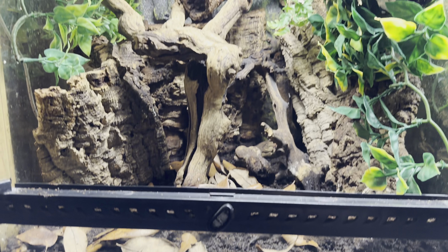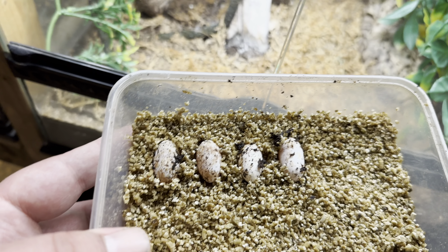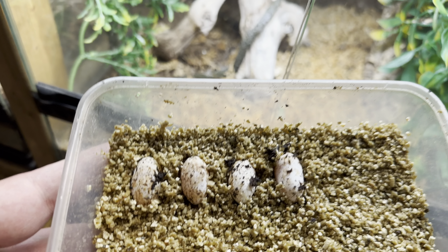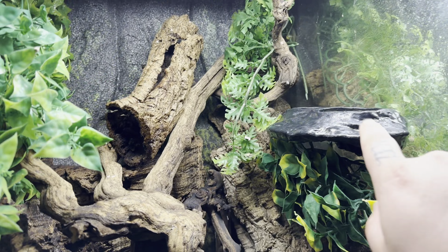Hey everyone. Right now I'm digging for gargoyle eggs. I figured I'd show you guys some of the gargoyle geckos I work with. So just finished digging through this enclosure, took everything out, dug through the substrate, and we did find four eggs. There are two females in here. I try to dig for eggs every five to six weeks — that's usually when they drop another clutch, every five to six weeks, sometimes eight, but we got lucky this time.